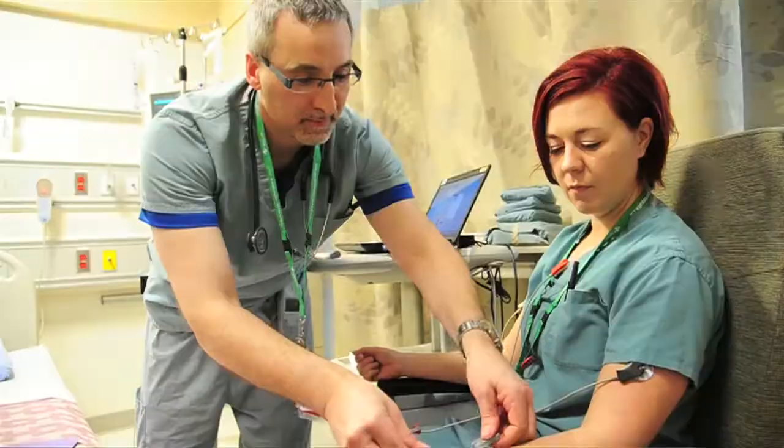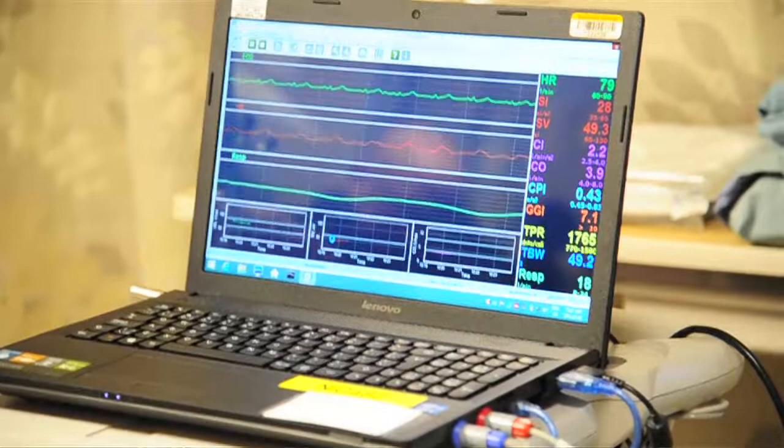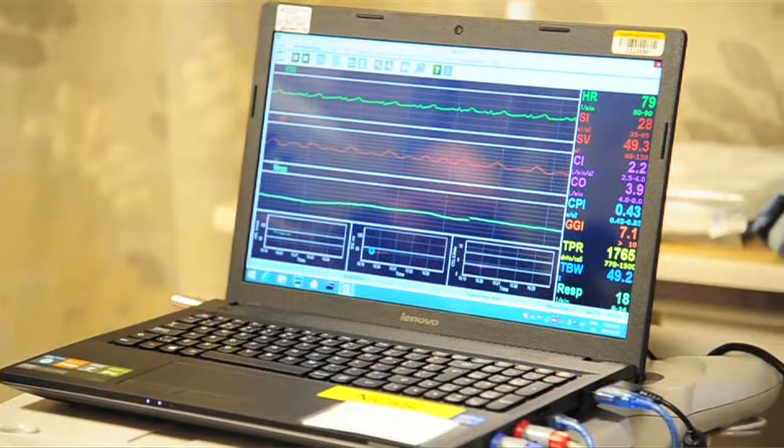It's amazing technology — I've never seen anything like it. Every time a heart beats, it moves blood throughout our body, and when the blood moves throughout our body, it creates a bit of resistance. So it measures the impulse from the wrist to the ankle, and that loss of resistance — through a series of algorithms and calculations — provides us those numbers.